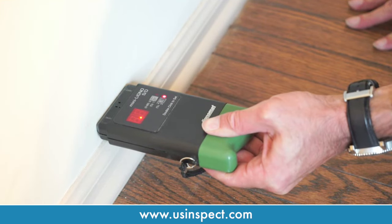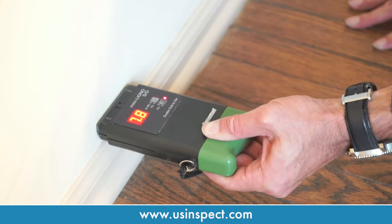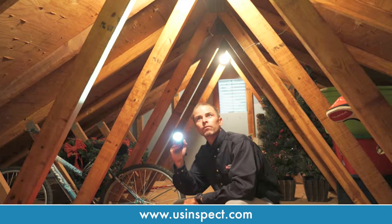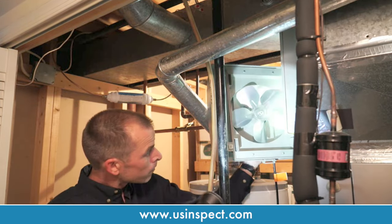Each of our inspections also includes an 87-day guarantee at no additional charge to ensure that customers enjoy peace of mind about changes in the home's condition from date of inspection to beyond closing.